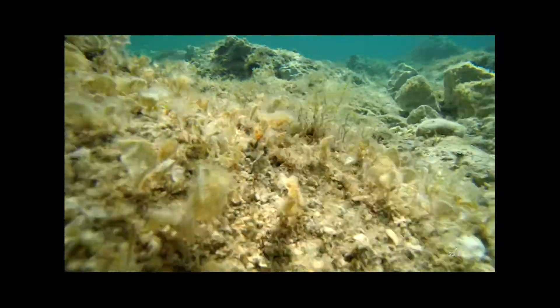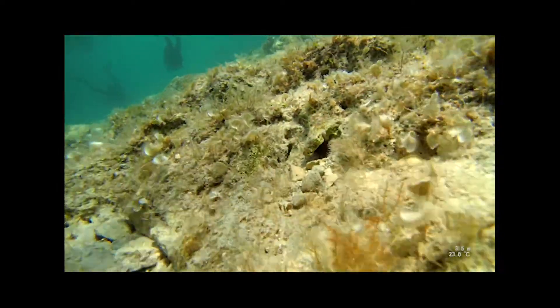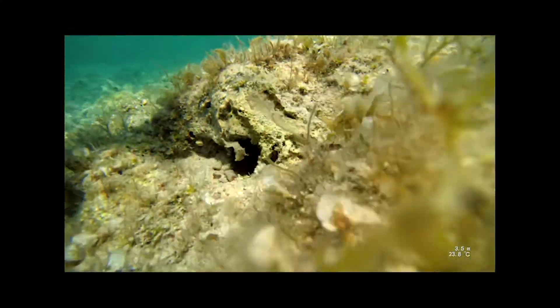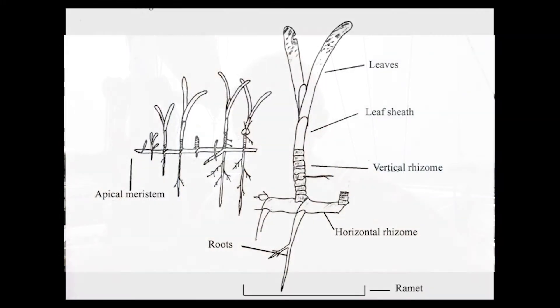Algae is always on some solid substrate — on rocks — because it has so-called suction plates to basically attach itself to the bottom. Seagrass, on the other hand, is an actual plant just like any plant on land, and it has roots, so therefore it needs sand, mud, some sort of sediment to grow its roots into. Some can also grow into rough rock where they can attach with the root.